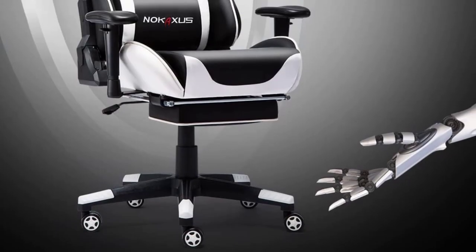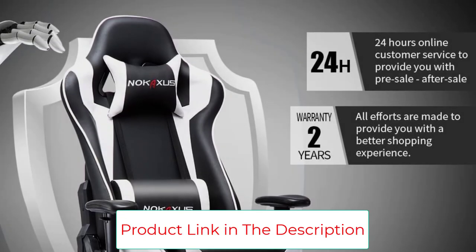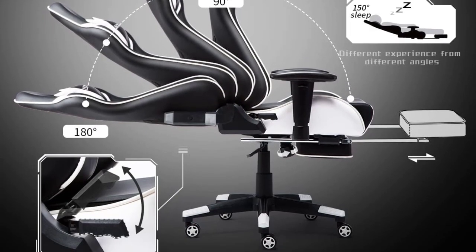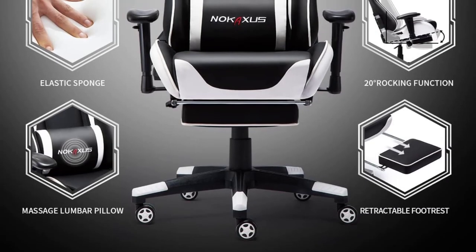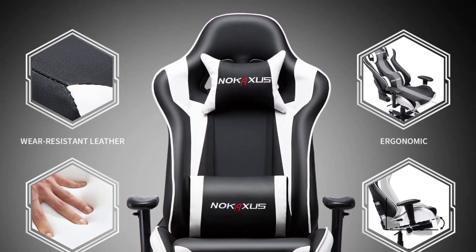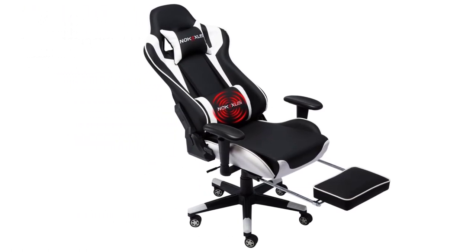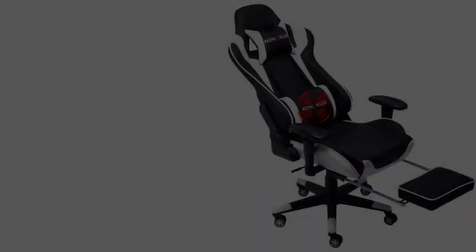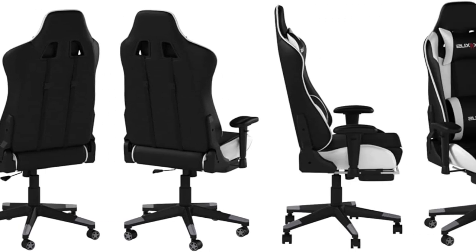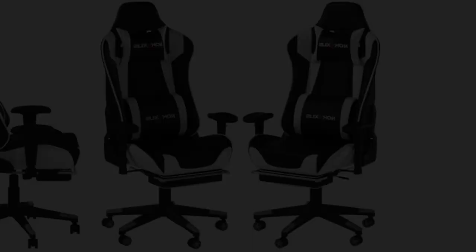Every Nokaxus gaming chair undergoes strict inspection from product design to factory testing. Free exchange is offered for installation problems, damage, and missing parts within 1 year. After receiving the product, contact them whenever you encounter any problem and they will reply within 24 hours. If not satisfied, you can return it within a month, and any problem within 28 months will be solved for free. They will also randomly include a mousepad with your purchase.